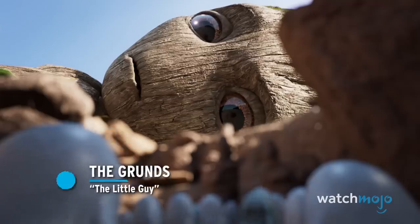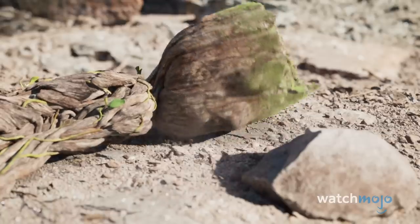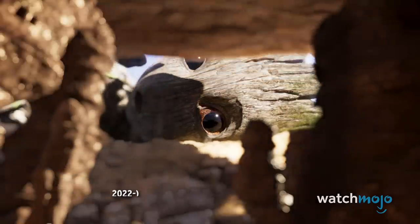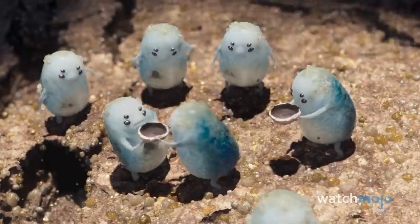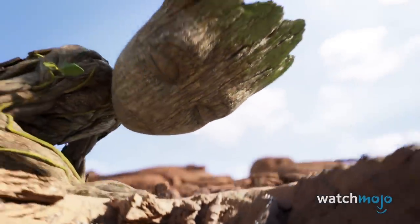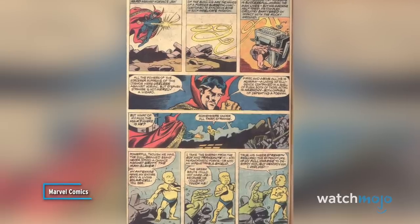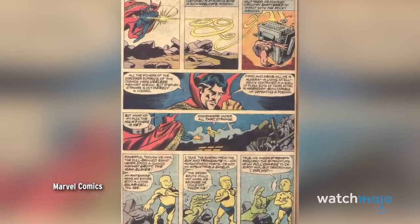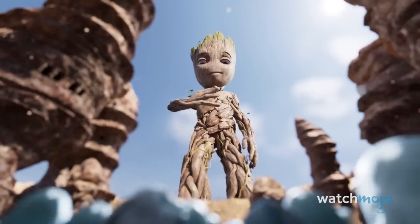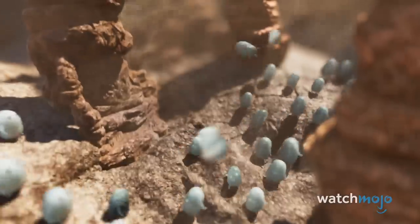Number 6: The Gruns. In The Little Guy, Baby Groot stumbles upon a civilization of miniature blue creatures. These are an alien race known as the Gruns, beings who are able to convert solar energy into concussive blasts using their antennas. The Gruns first appeared in Giant Size Defenders Vol. 1, No. 3 in the 1970s. In various comics they appear in other colors. Next to them, Baby Groot is a giant — something he enjoys a little too much.